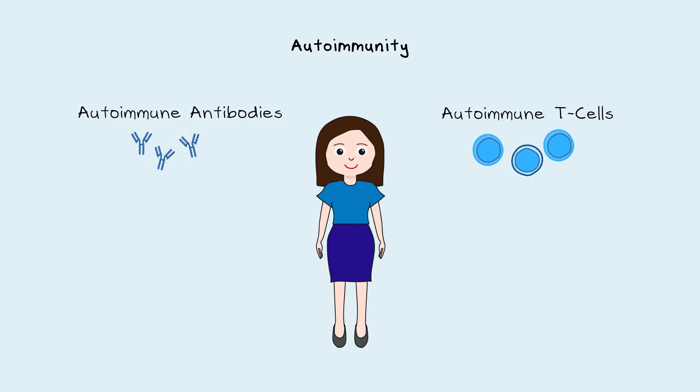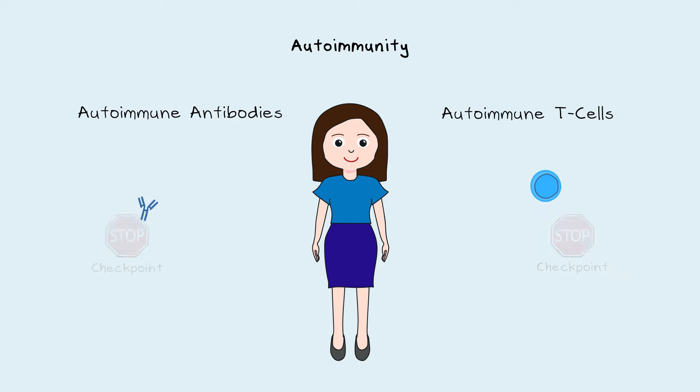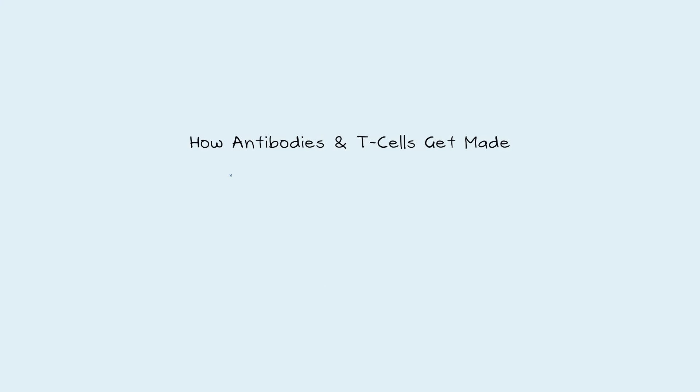Unfortunately, the genetic and environmental components that create an autoimmune disease remain unknown. Autoimmunity can result from both autoimmune antibodies and autoimmune T-cells, but in a healthy person, the immune system doesn't attack its tissues. This non-reactivity to self-tissues is called immune tolerance. There are many checkpoints to remove self-antibodies and T-cells, but if these checkpoints fail, autoimmunity or loss of tolerance can occur. Let's look at how antibodies and T-cells get made, and also how autoantibodies and self-T-cells could emerge.